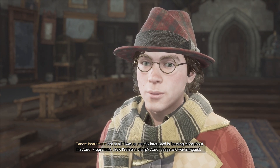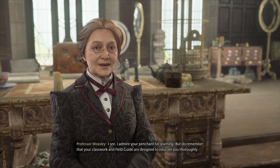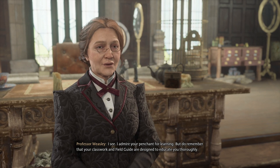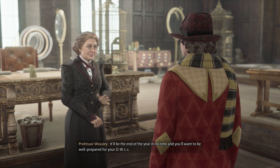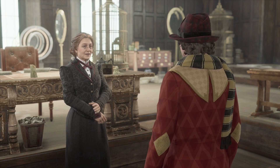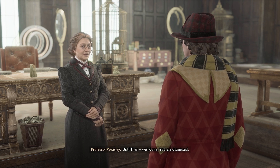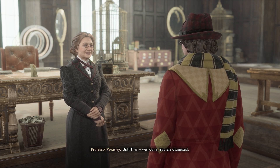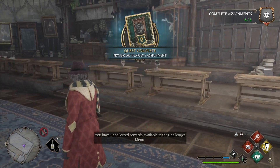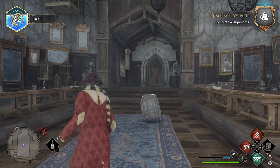I admire your penchant — is that how you pronounce it? Penchant? Oh my goodness, I've always said penchant. You're going to be at the end of the year in no time and you'll want to be well prepared for your OWLs. I'll provide a final assessment at that time to ensure you're ready for your exams. Until then, well done. You are dismissed. And please put back on your actual school uniform. No — we've got to be cool.